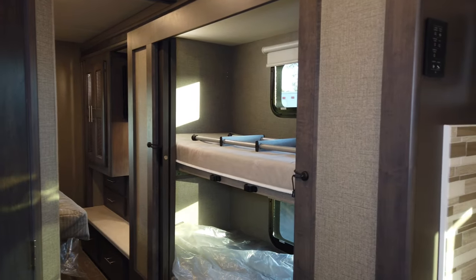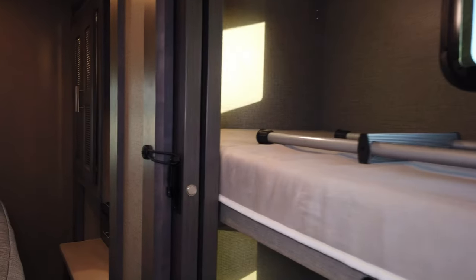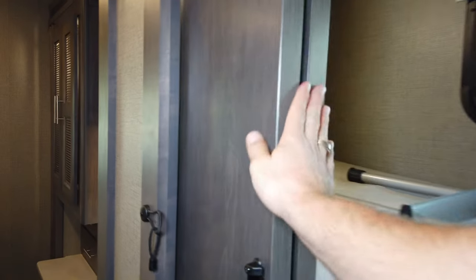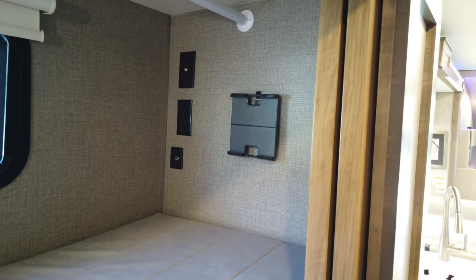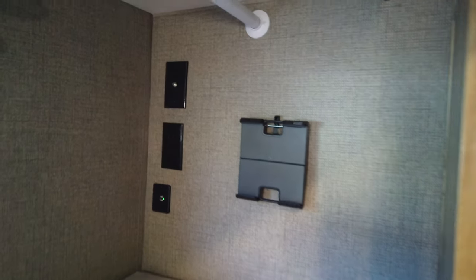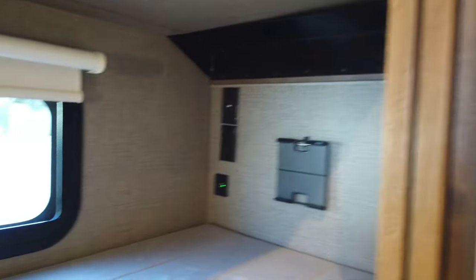Going back to the bunk area, the bunks are collapsible — if you don't want to use them for sleeping, you can drop them down and use the space as a large closet for hanging clothes. Thor replaced curtains with solid bunk doors for more privacy and better closet space. There are no longer TVs in the bunks because kids are always on tablets, so Thor put in tablet holders for iPads and iPhones. Each bunk has cable connection, 110 and USB outlets to keep tablets charged, and its own light. The bottom bunk is very spacious — the reviewer at six feet fits in comfortably.